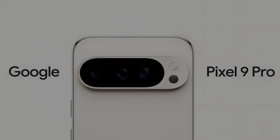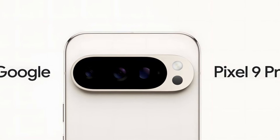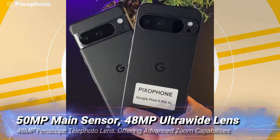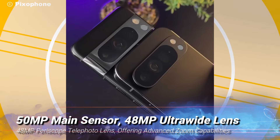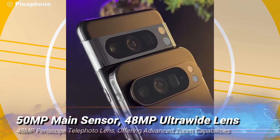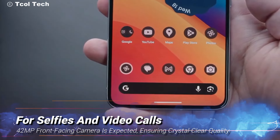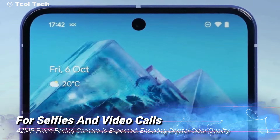Google's Pixel series has always been renowned for its impressive image processing capabilities, and the Pixel 9 Pro XL is set to continue this legacy. The rumored camera setup includes a 50MP main sensor, a 48MP ultrawide lens, and a 48MP periscope telephoto lens, offering advanced zoom capabilities. For selfies and video calls, a 42MP front-facing camera is expected, ensuring crystal-clear quality.